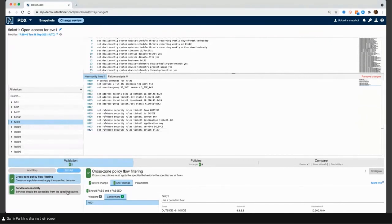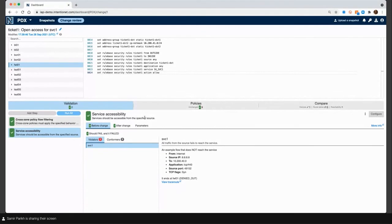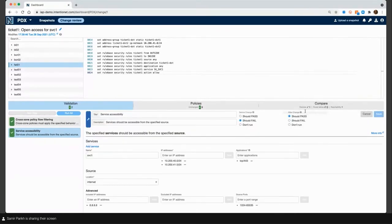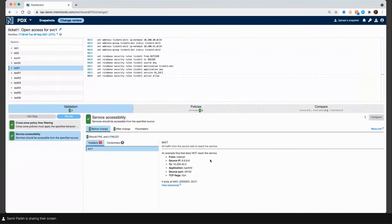But that's generally not enough to make sure the change is correct and will have the intended outcome. I also want to make sure I have end-to-end accessibility for this service that I'm launching. This is where our service accessibility primitive comes into play — I'm specifying a set of services that I want people to be able to access. I define the behavior after the change, which should pass, and the behavior before the change, which should fail. I've defined my service, 'service one,' with these IPs and this application, and I've said I want it to be reachable from the internet.